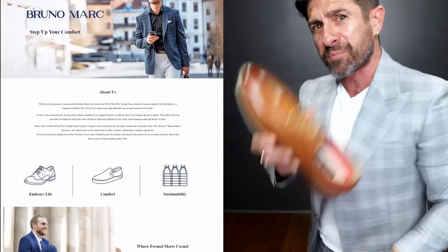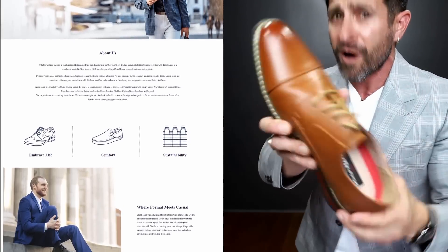The truth is looking good does not require you to spend a ton of cash. If you want to look expensive, wear clothing that fits, wear clothing that is timeless and stylish, coordinated properly, and always make sure your shoes are clean. Speaking of clean shoes, hit the link — check out Bruno Mark. They're clean, but they're also affordable.